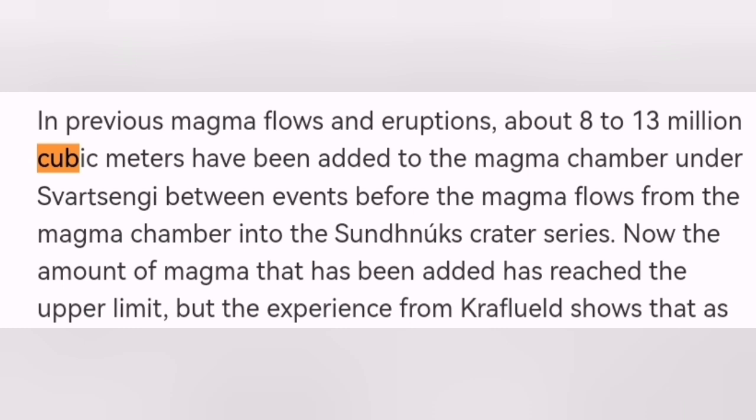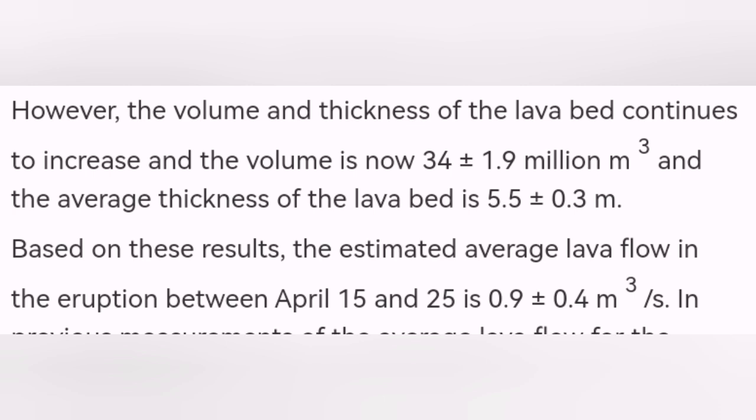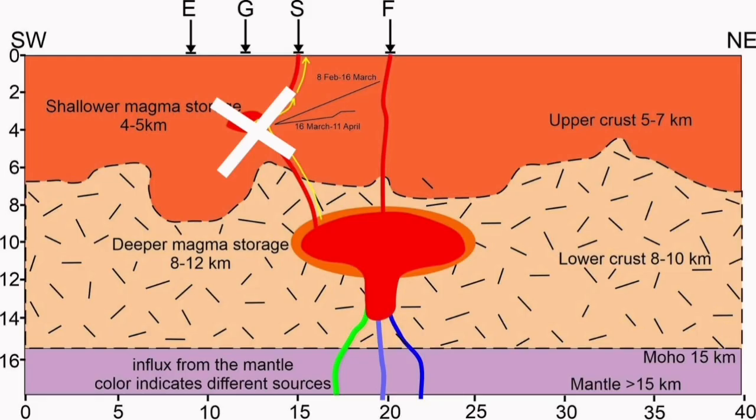The volume from Schwarzsinger is usually 8 to 13 million cubic meters, with a maximum of 18. This time, related to late March, it was around 34 to 36 million cubic meters. The Schwarzsinger volcanic system was not contributing to this — it was not responsible for this eruption.